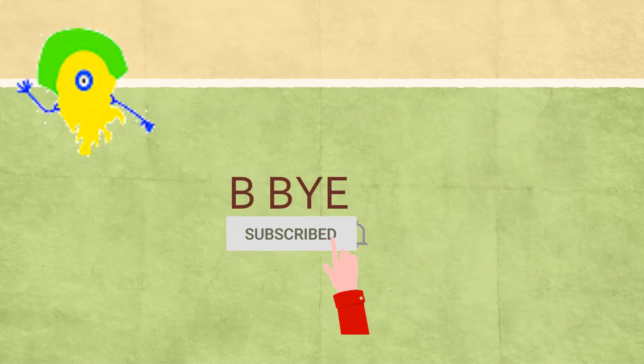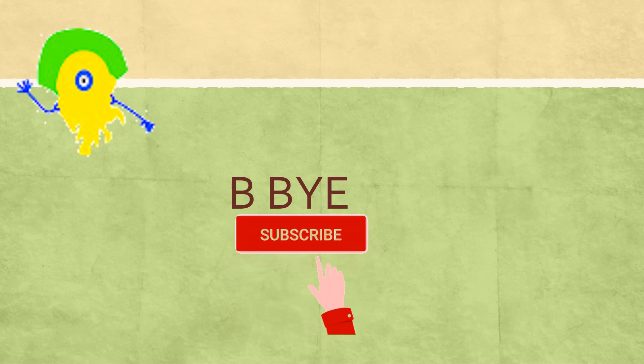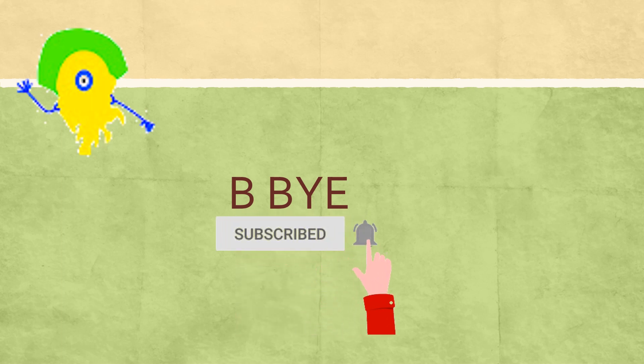So we finish off this video today. Please subscribe, like, comment and share my videos. Bye-bye!